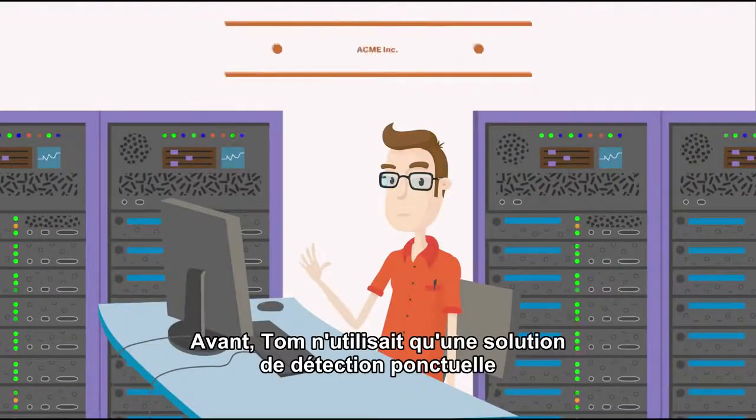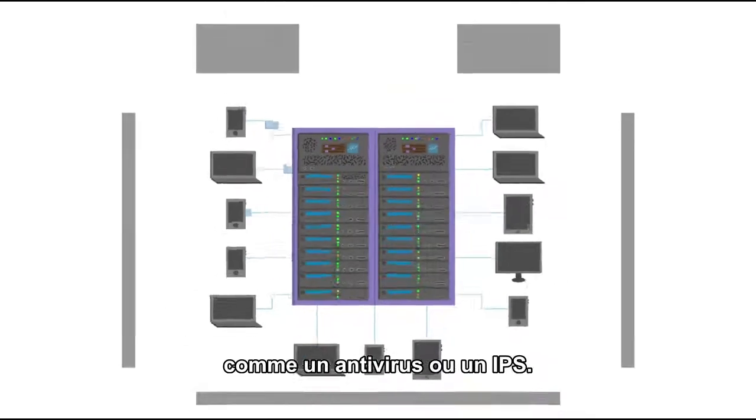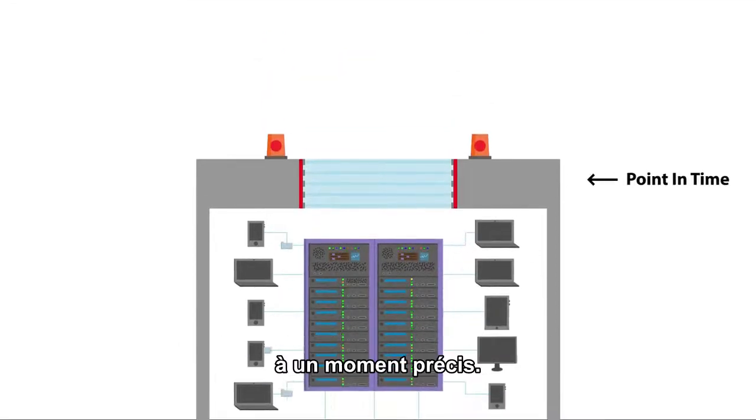Back in the day, Tom relied solely on point-in-time detection technology, like antivirus or IPS, to defend his organization. These tools evaluated traffic coming into Tom's extended network at a single point in time.